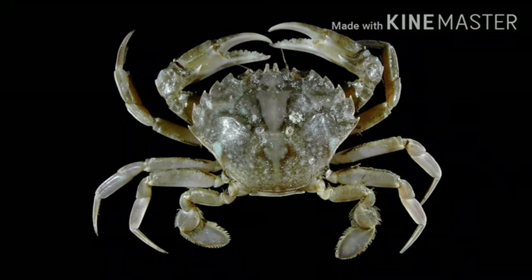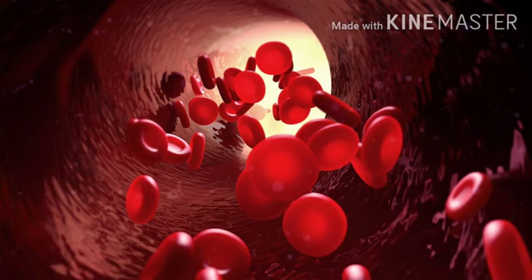Crabs have blue blood because their blood contains copper instead of iron. The red liquid that circulates in our body is called blood. Blood is a body fluid in humans and other animals that delivers necessary substances such as nutrients and oxygen to the cells. It transports metabolic waste products away from those same cells.